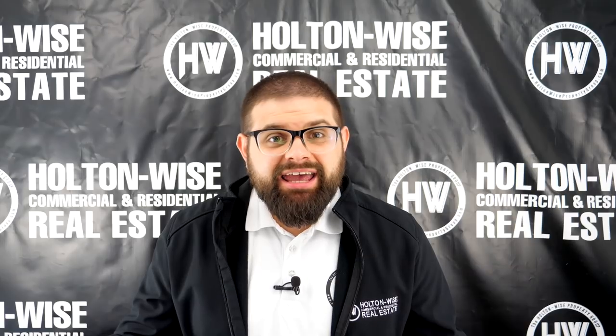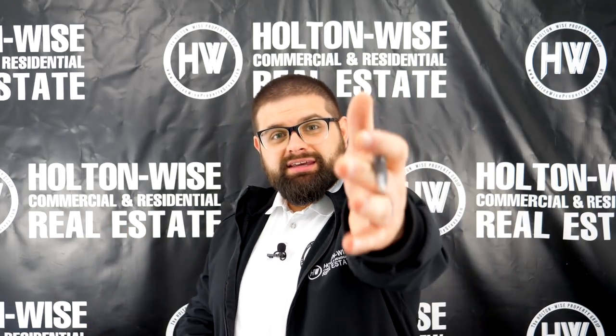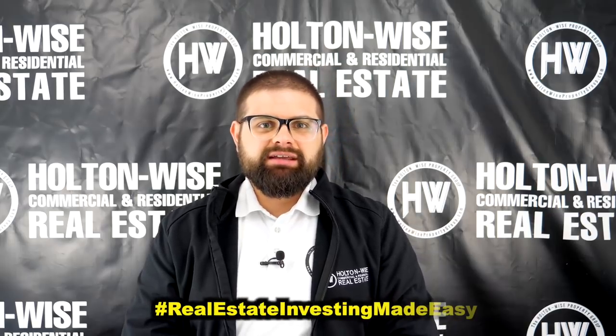Anyway, that's it for today. I'm James Wise with Holton Wise, and this is real estate investing made easy.